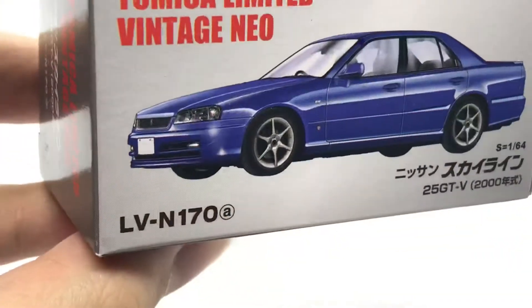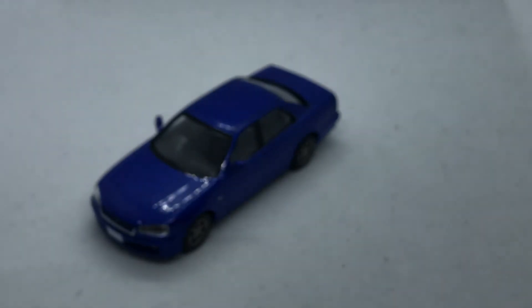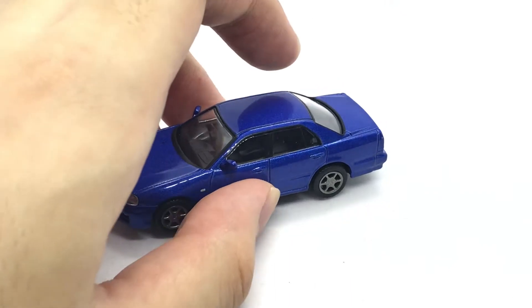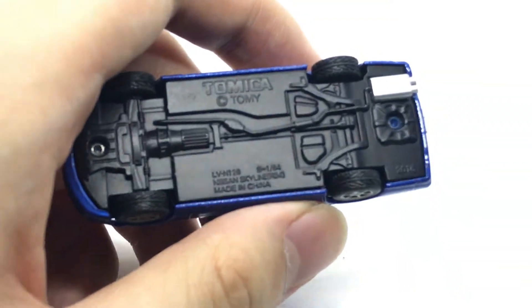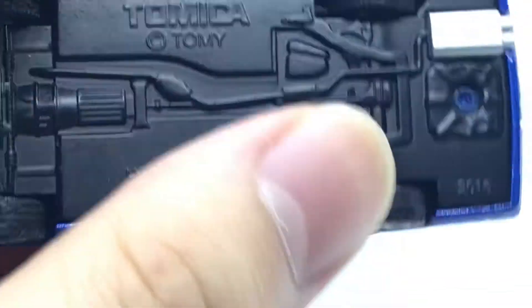This is the first variation Nissan Skyline 25GT-V. One of the interesting things I've noticed with Tomica Limited Vintage, especially with their Skylines, is they never tell you the model number — just the 25GT-V. But you can easily tell because they have it down here: Nissan Skyline, in parentheses, R34. It's the R34.